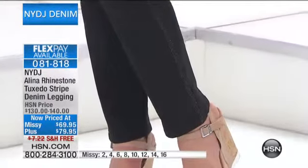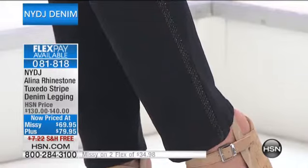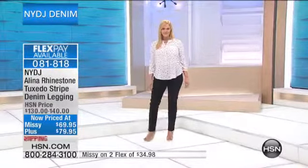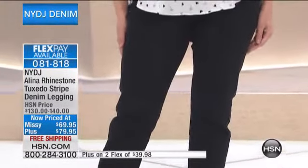We knew this would be a popular jean, so if you want them, we don't have many and you're going to need to be quick. They were originally $130, now $69.95 — a huge value savings. That's $60 off the regular pricing, and this also has that same lift-up technology we've been talking about.